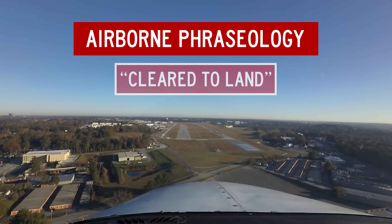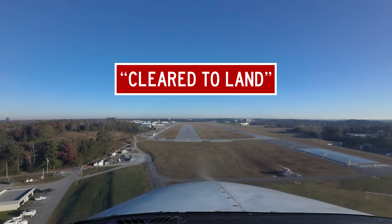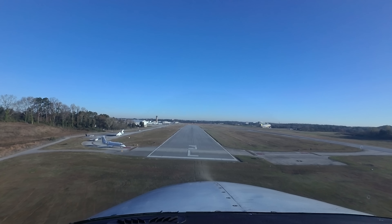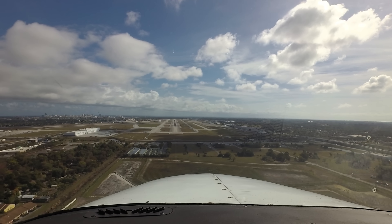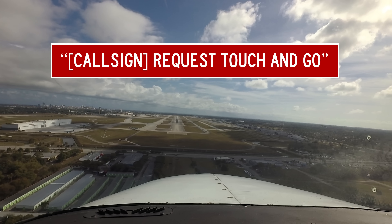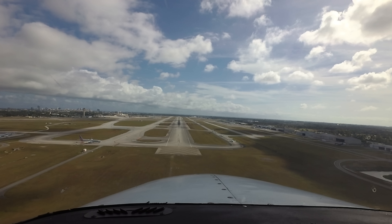Skylane 7241 Romeo, runway 3 left, cleared to land. When cleared to land, ATC expects you to land and turn off the runway. One issue that may occasionally occur is when a pilot calls the tower asking for touch-and-go's but is subsequently cleared to land, most likely because the controller forgot. A quick 'Cessna 34 Alpha, request touch-and-go' will likely result in a clearance for a touch-and-go. However, doing a touch-and-go when cleared to land results in an unauthorized departure and possible pilot deviation.